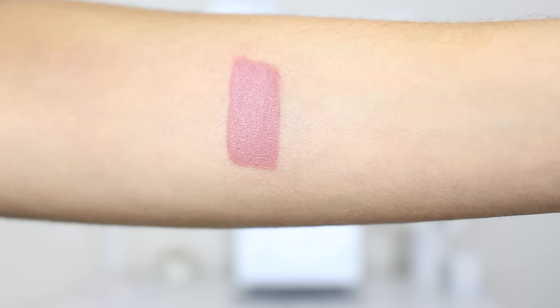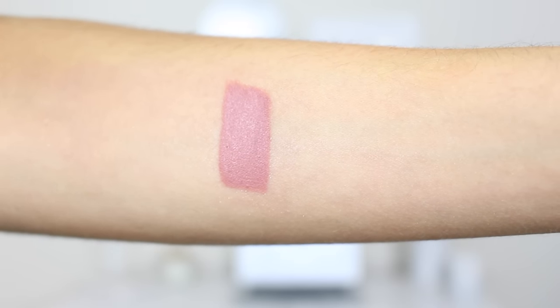I find the formula of these lasts the longest out of any of the products I'm going to be talking about — by far. They're a little bit drying, especially toward the end of the day, and they don't wear off as nicely as you'd like. But the tone of this lipstick is perfect for me; it's more mauve-y with a little bit of a purpley undertone, and it really suits my skin tone and goes with pretty much any makeup look.